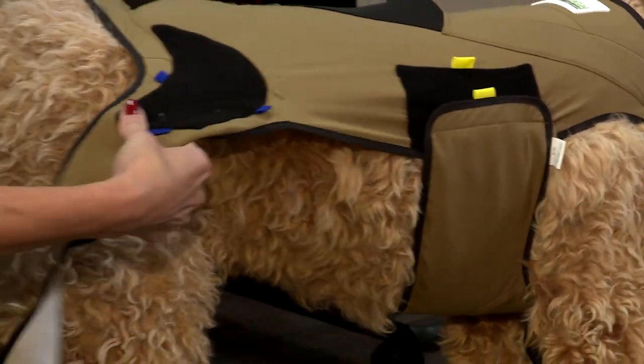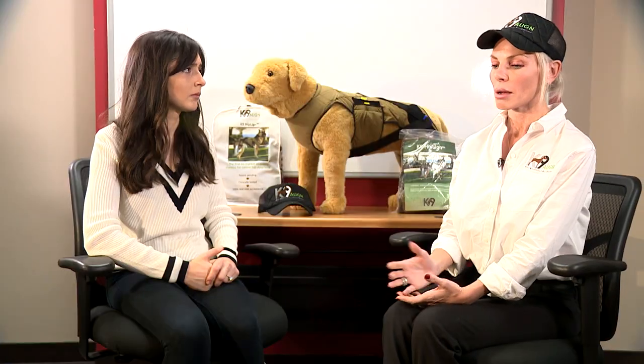Canine Align was created by four co-founders dedicated to improving dogs' lives. There are currently four ways people address hip dysplasia: surgery, which is very expensive and invasive; drugs, which address pain but have side effects; physical therapy, which is great but requires owners to remember protocols at home and isn't always available; and rigid hardware, which can actually lead to muscle atrophy and dependency. Canine Align offers a cost-effective, passive therapy alternative.